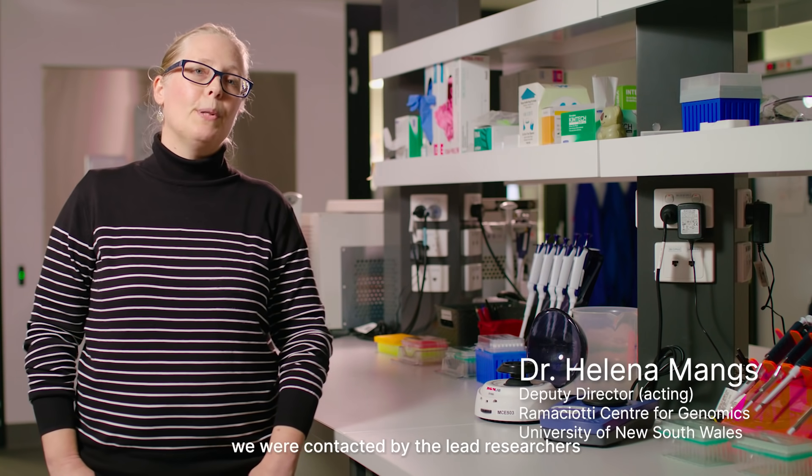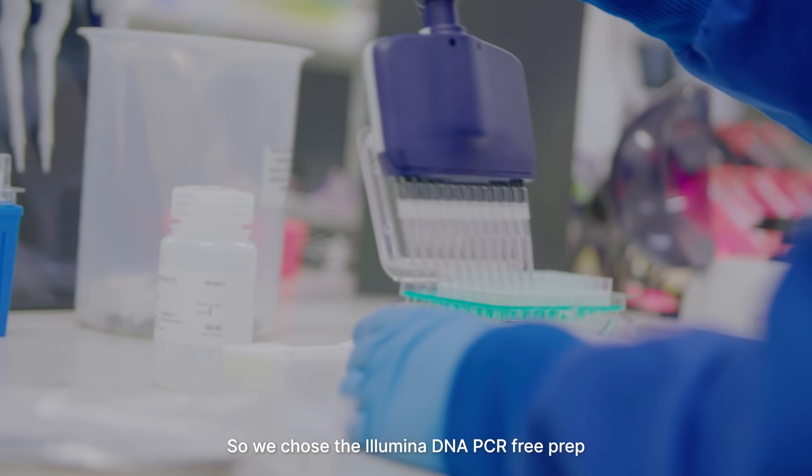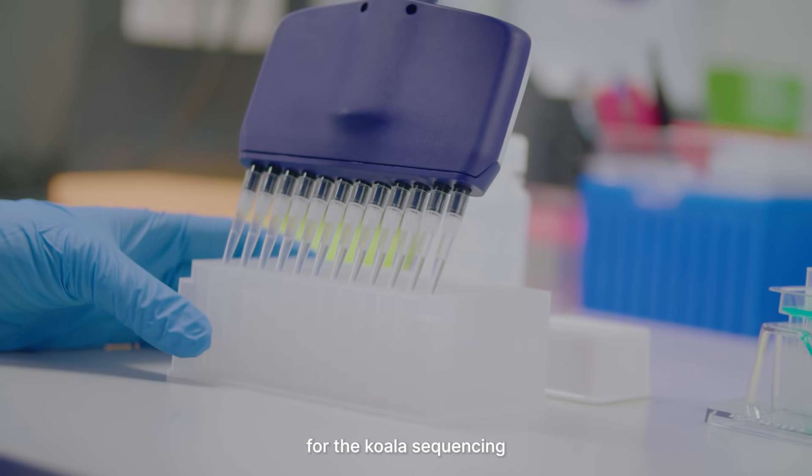For the koala project we were contacted by lead researchers Cathy Bello and Carolyn Hogg, and we have worked with them for many years on conservation programs. We chose the Illumina DNA PCR kit for the koala sequencing.